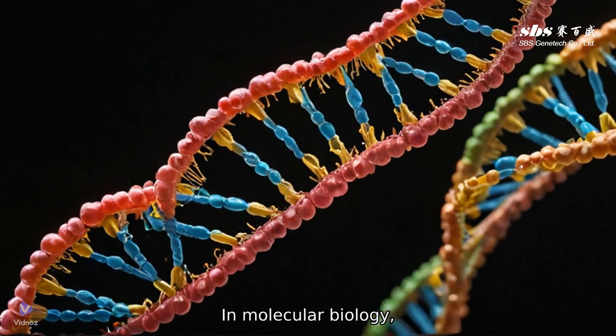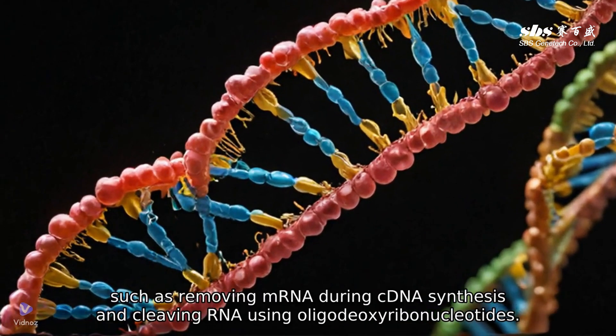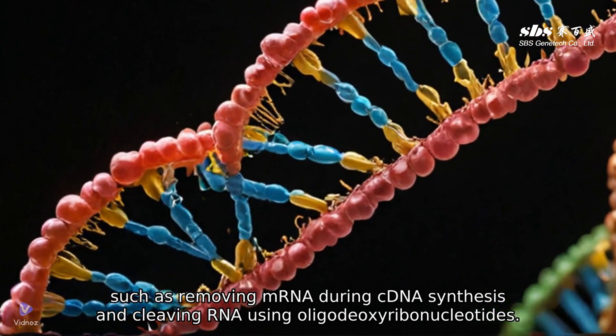In molecular biology, this versatile enzyme is widely used for various applications such as removing mRNA during cDNA synthesis and cleaving RNA using oligodeoxyribonucleotides.